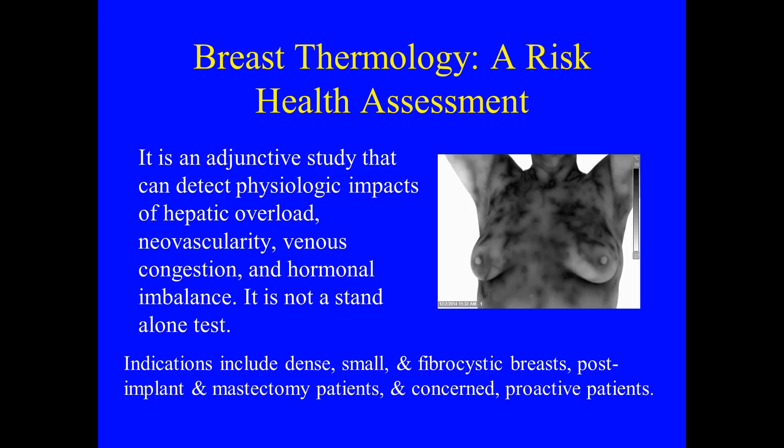Breast thermology is a health risk assessment. It is not a stand-alone test. It is an adjunctive study that can detect physiologic impacts on hepatic overload, neovascularity, venous congestion, and hormonal imbalance. Indications include dense, small, and fibrocystic breasts, post-implant and mastectomy patients, and the concerned proactive patient.